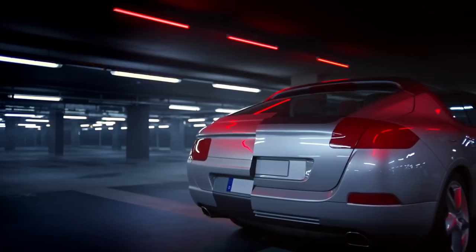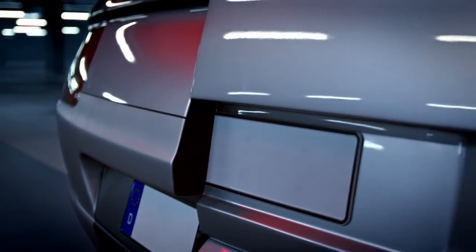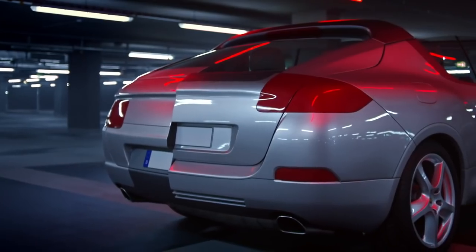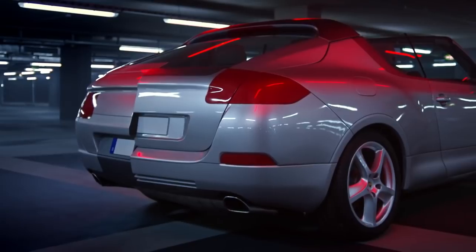Looking at the back of this concept, it's impossible to overlook the two different rears. Instead of building two prototypes to show different rear designs, the designers put two on one car. Swabian mentality, maybe.